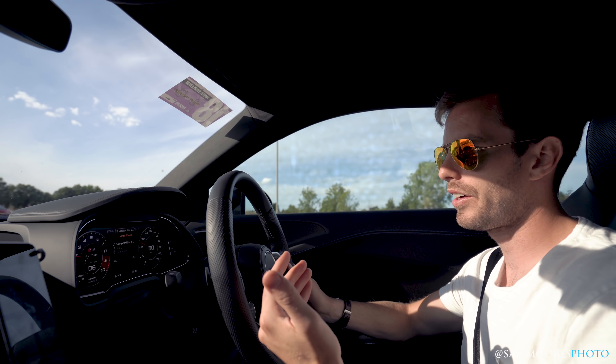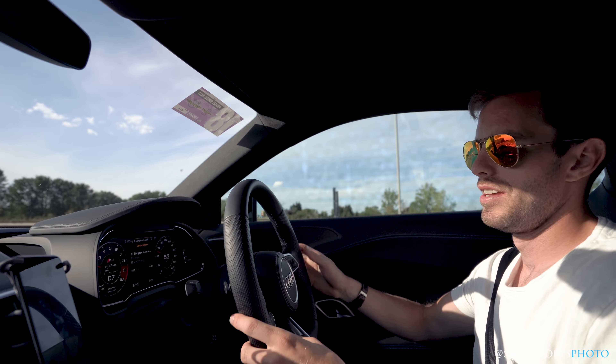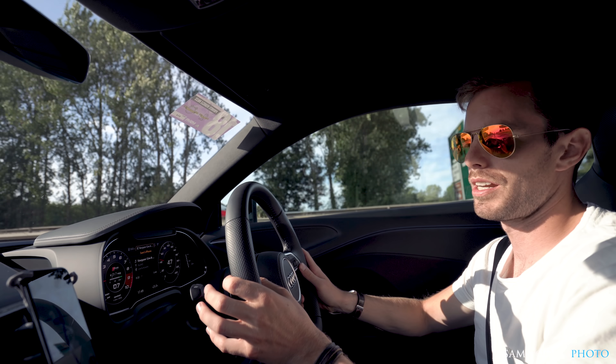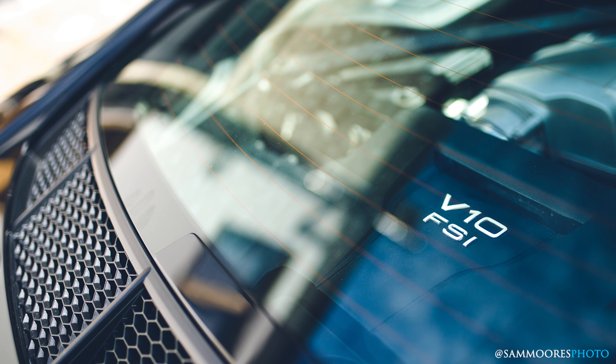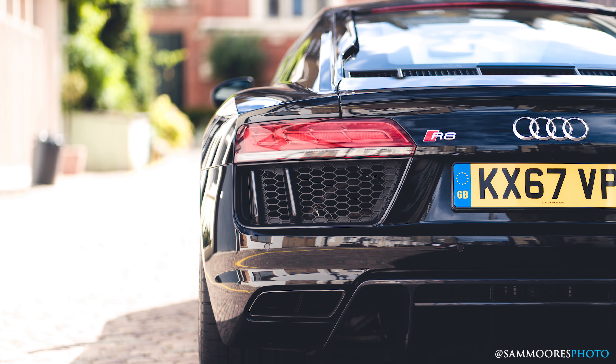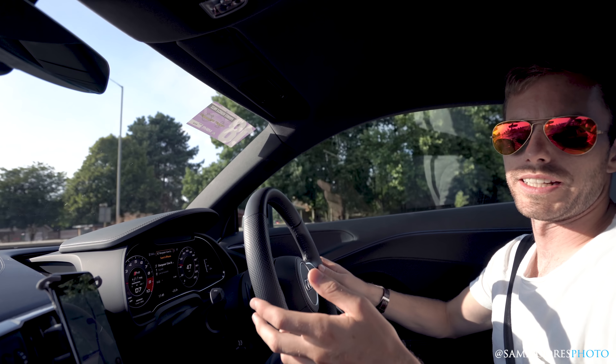Hello and welcome to the inside of the Audi R8 rear wheel steer. I've now been driving this car for a couple of days. I picked it up in London and spent a couple of days driving around London and then headed up here to Norfolk. I thought I'd break it down a little bit into how it's been in my experience.